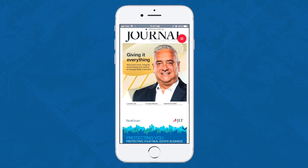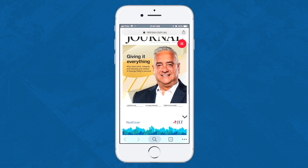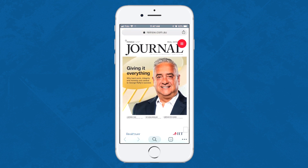Flowpaper gives you the option for both reflowable and static layouts. That way, if you want to keep complex layouts like this cover page static and intact, you absolutely can.